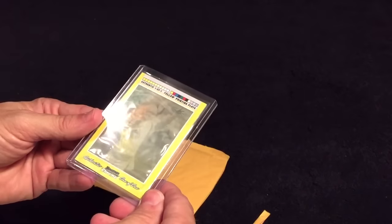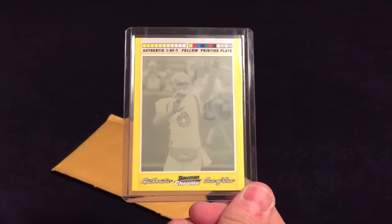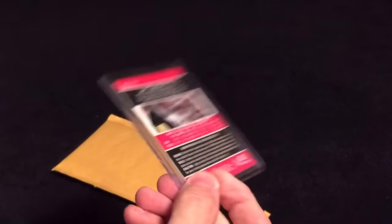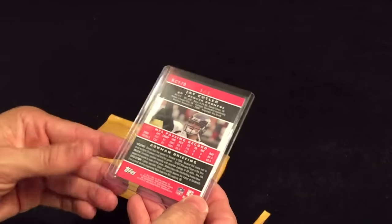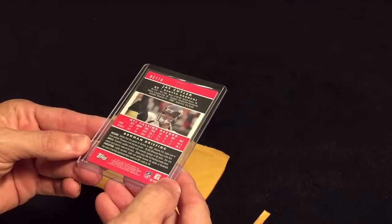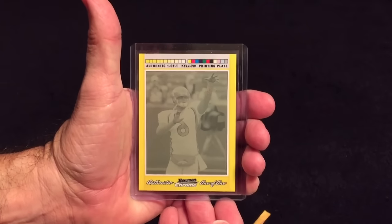Here is a Jay Cutler yellow printing plate from Bowman Chrome, one of one, out of 2007. Pretty cool.